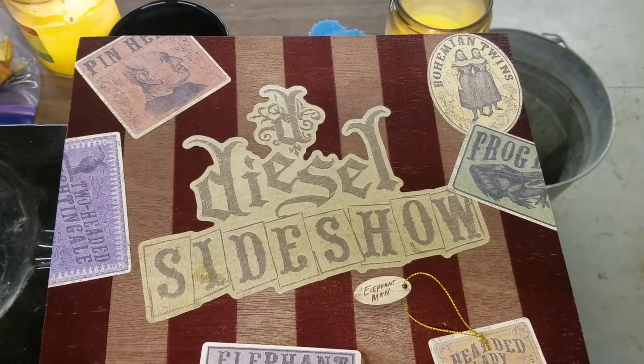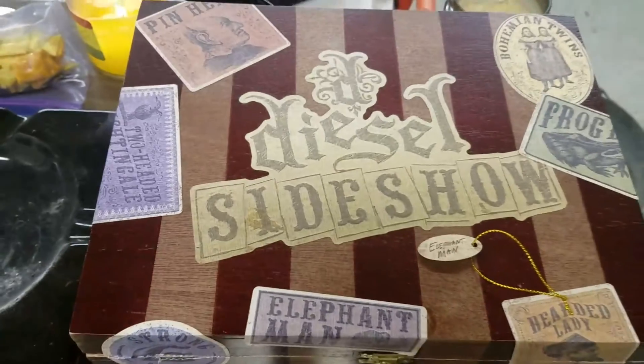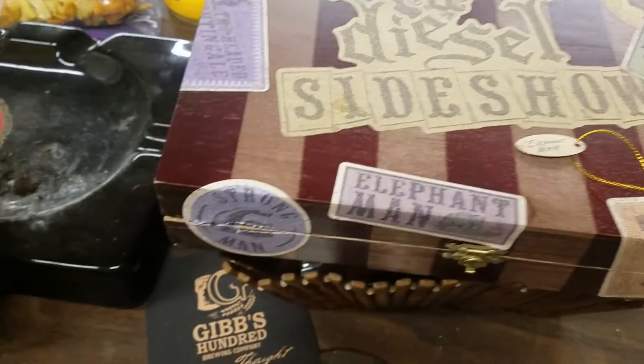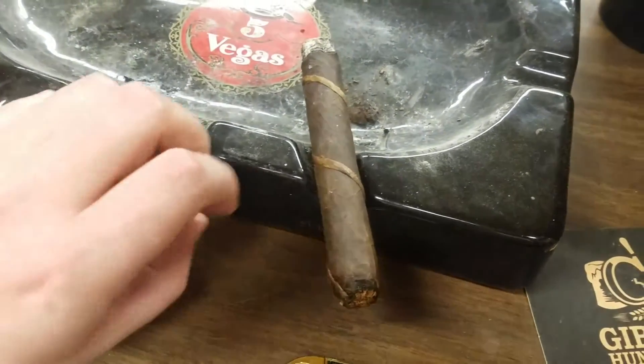Average Guys Cigar Channel, William with Kevin. Tonight we're reviewing the Elephant Man by Diesel. It's in the Sideshow Bots — just kind of a random assortment of seven cigars that Diesel did. Kind of a limited production thing.